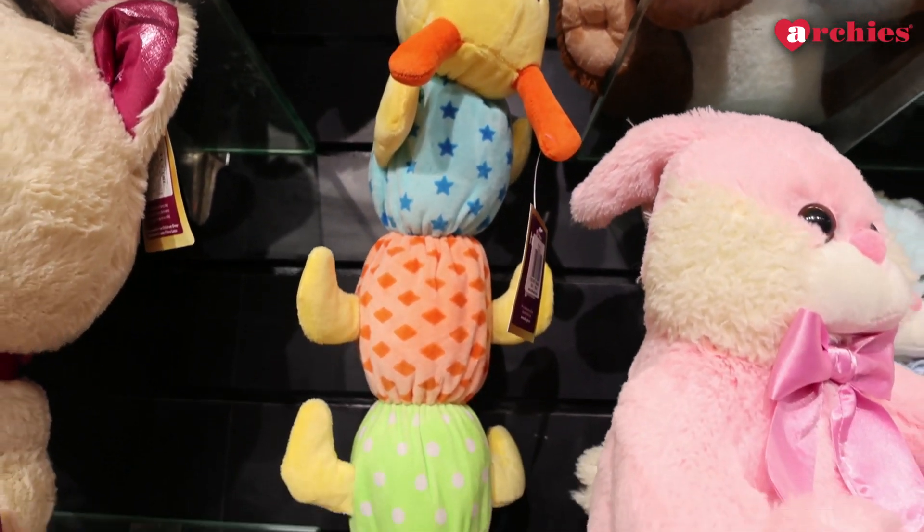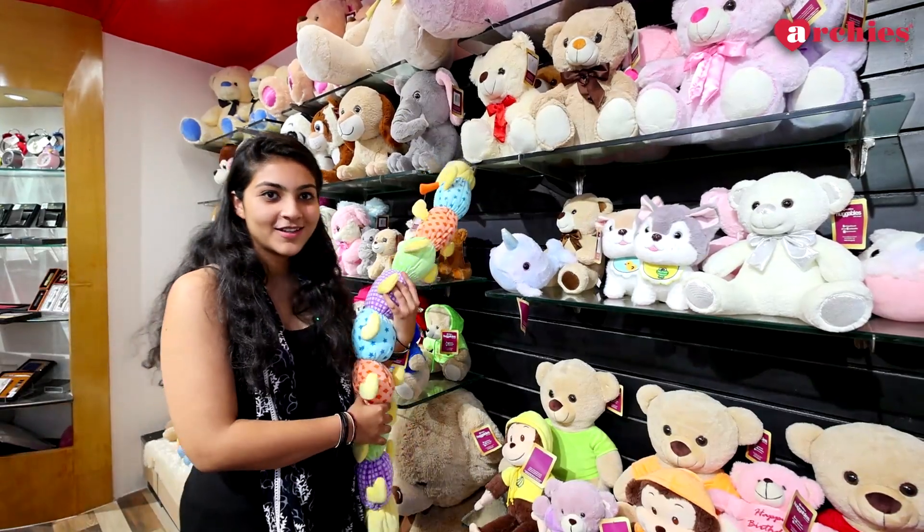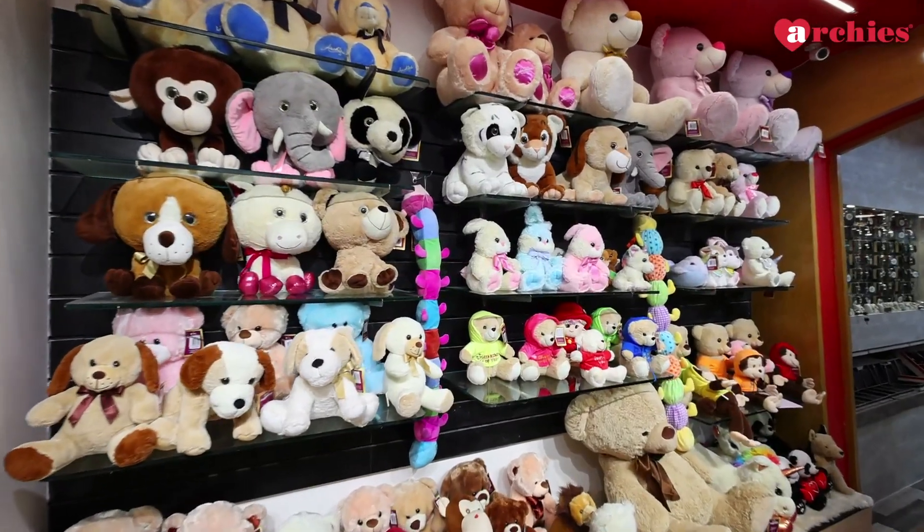And look at this caterpillar — I did not see it before. Wow, this is something that I have never seen. It will be so good on my bed. So these are some unique soft toys that you should definitely have.